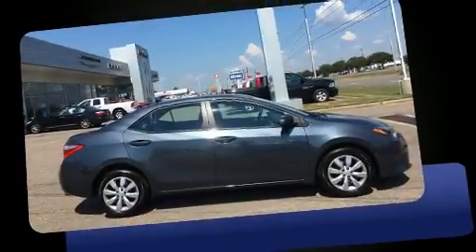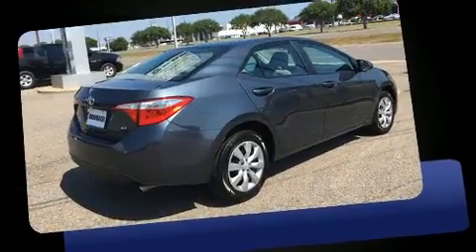Get excited about the 2015 Toyota Corolla. Smooth gear shifts are achieved thanks to the efficient four-cylinder engine, providing a spirited yet composed ride and drive.